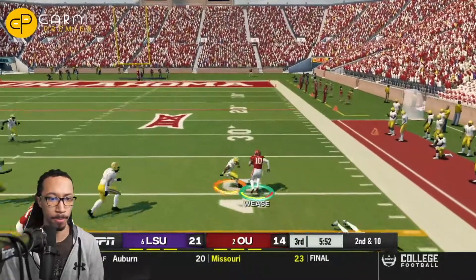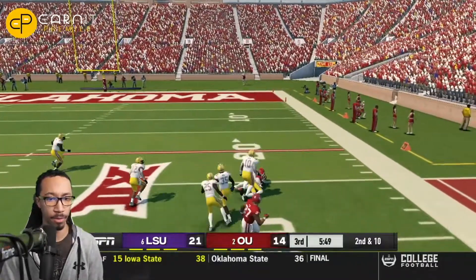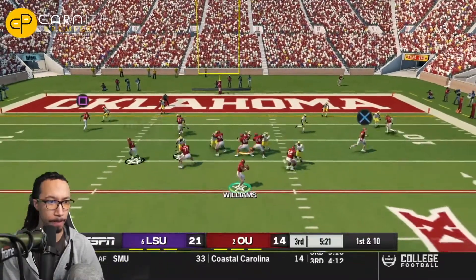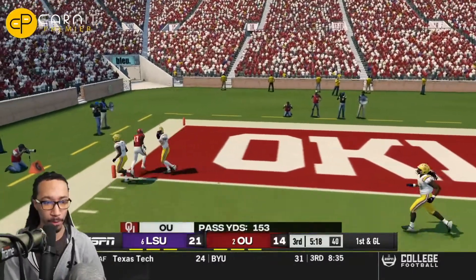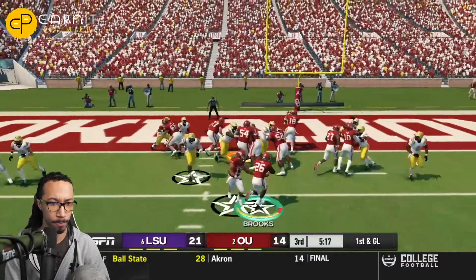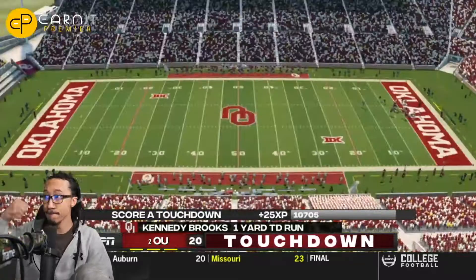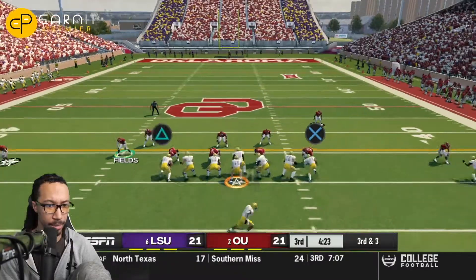Caleb Williams on an outside dot to Theo Weiss, who makes a move up the middle of the field, then a double spin move inside the 25-yard line — a 20-plus-yard reception. Caleb Williams back on the ball, finds Marvin Mims inside of the two-yard line. Williams hands it off to the Heisman hopeful Kennedy Brooks, who punches it in for a one-yard touchdown. Oklahoma responds and ties this ballgame up 21-all.